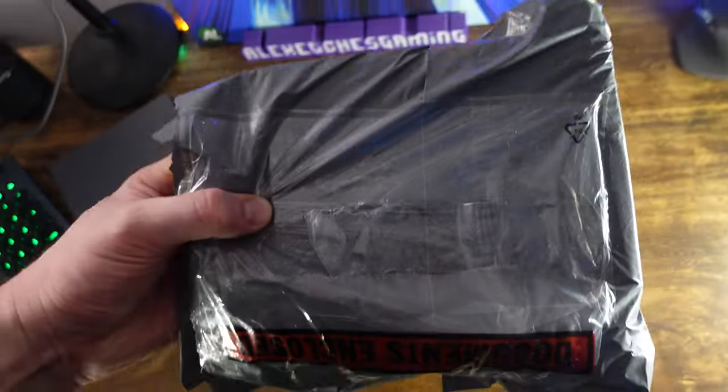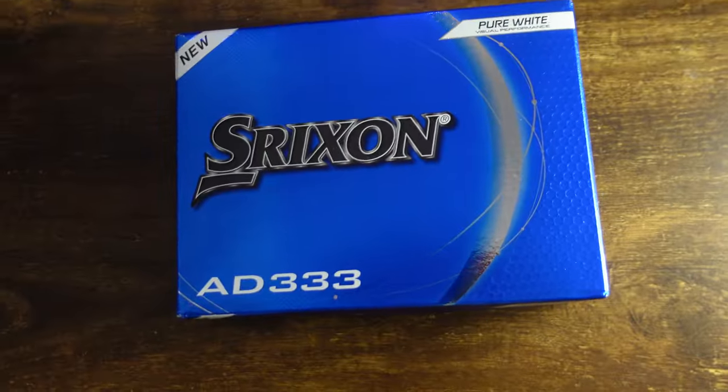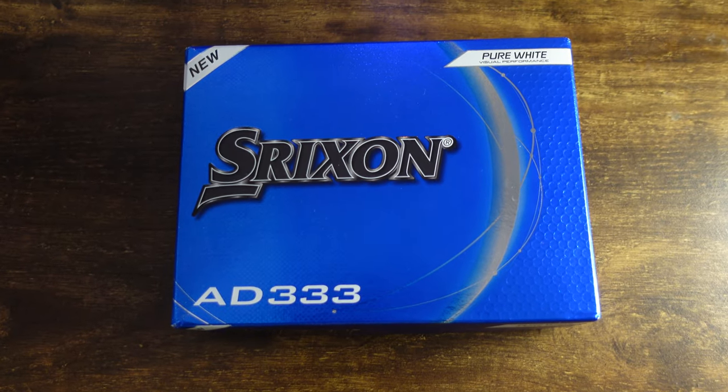Plastic bag — doesn't get much more exciting than that, does it? We're going to start off with something extremely exciting: the AD333 golf balls. Now, I know what you're going to say — that isn't very exciting. But for me, it is.